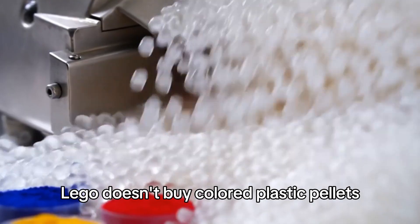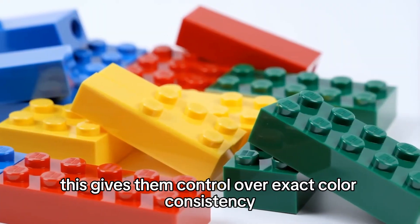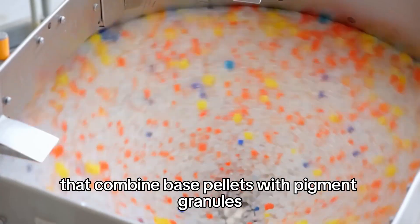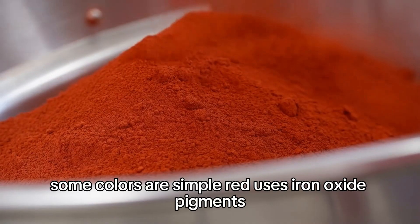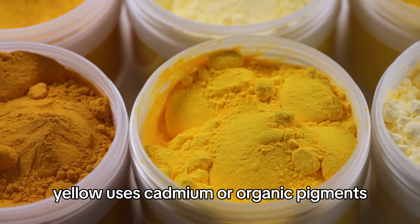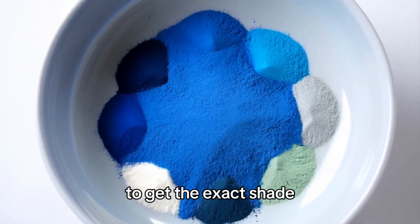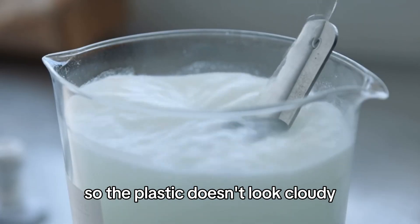Lego doesn't buy colored plastic pellets — they buy clear or white pellets and add color themselves, giving them control over exact color consistency across billions of bricks. The color mixing happens in massive industrial mixers that combine base pellets with pigment granules. Some colors are simple: red uses iron oxide pigments, yellow uses cadmium or organic pigments. But some colors are incredibly complex — Lego's dark azure blue requires mixing seven different pigments to get the exact shade.